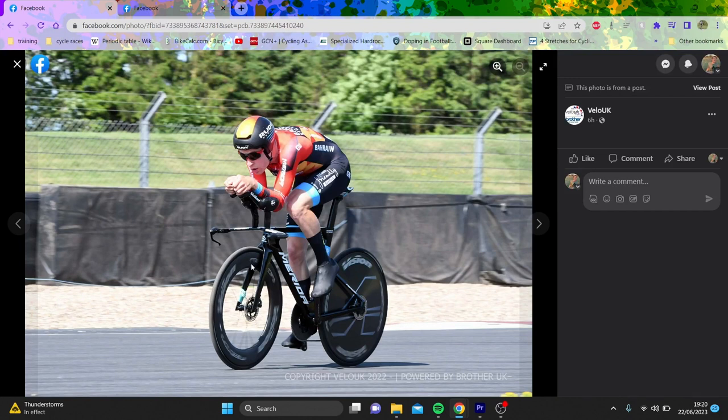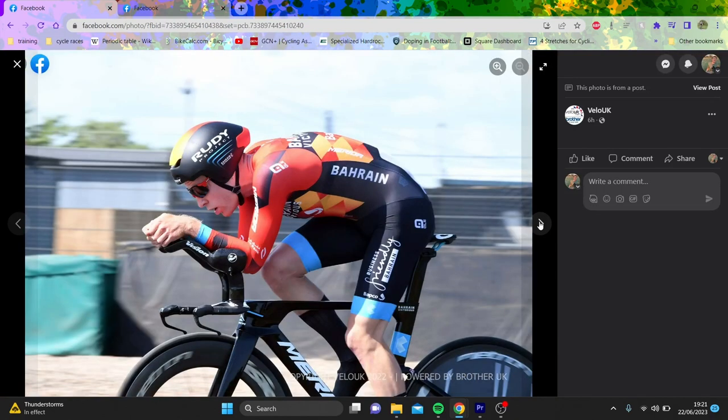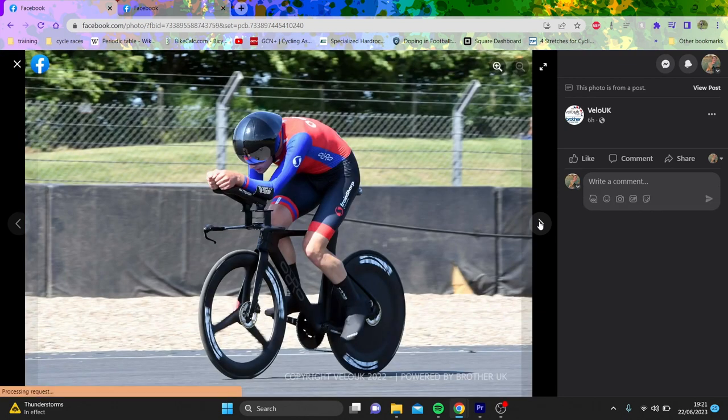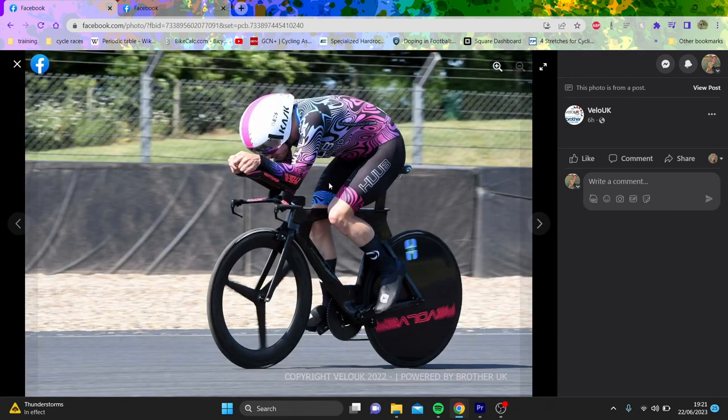Fred Wright is running a front derailleur so pretty sure he's on two-by as well, which is a shame, but he was only a minute off so it is what it is. Not a bad position though - when he gets his head down it's pretty outrageous. The only person we're really waiting for after this is Dan Bigham.